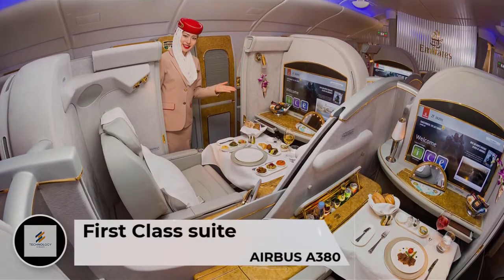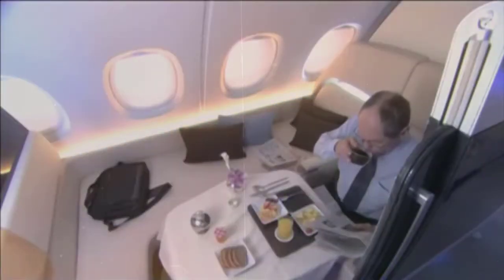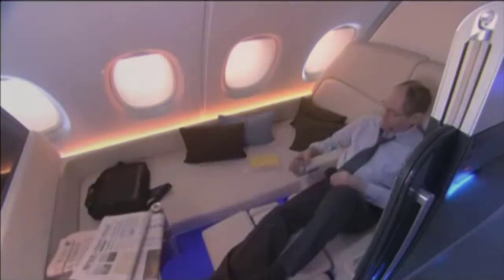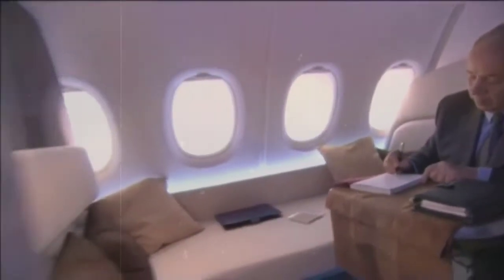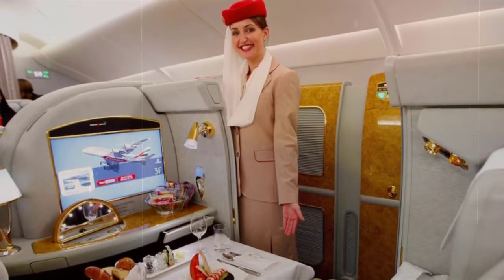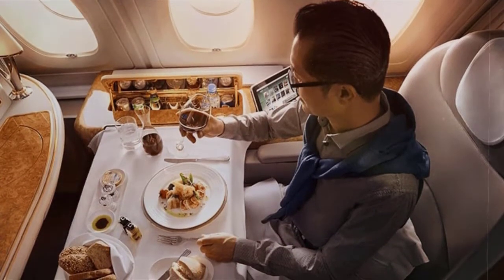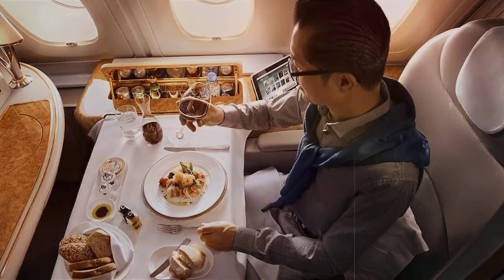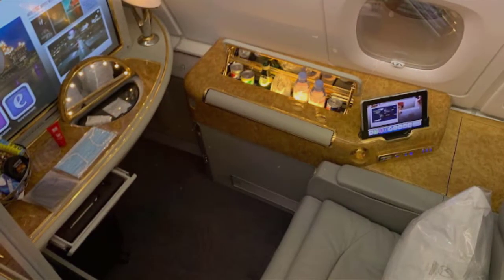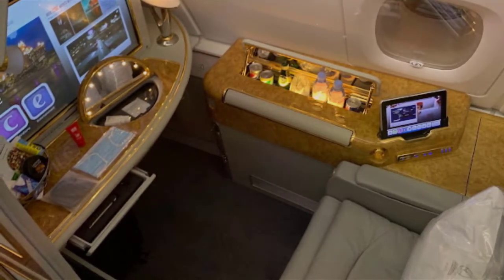Emirates A380 planes feature 14 first-class suites, all located on the forward upper deck. Each suite comes fully equipped with a sliding door, a personal minibar, adjustable ambient lighting, its own vanity table, mirror, wardrobe, and a privacy divider for central suites. The crew will convert your seat to a fully flat bed with a mattress so you can arrive refreshed. From sumptuous à la carte cuisine to a tasty midnight snack, cabin crew will prepare meals whenever you like. Passengers are also pampered with a newly introduced amenity kit featuring Bulgari's woody floral fragrance.